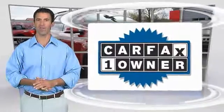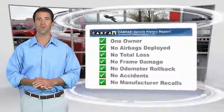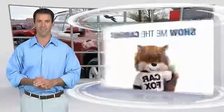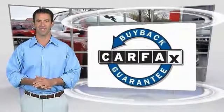This is a one-owner vehicle with a CarFax vehicle history report. Be sure to find a complimentary copy of this report online or contact the dealership. This vehicle qualifies for the CarFax buyback guarantee. Thanks for shopping with us.